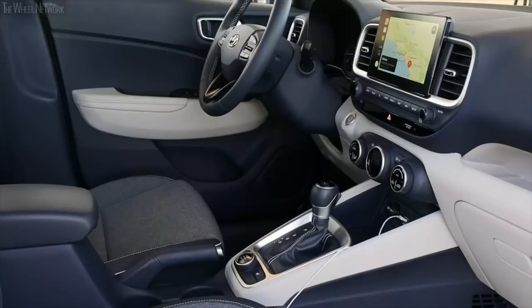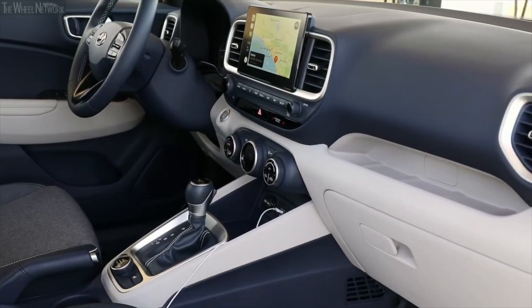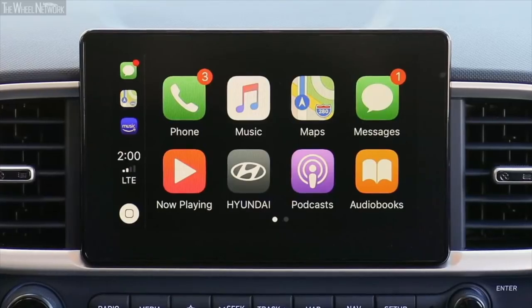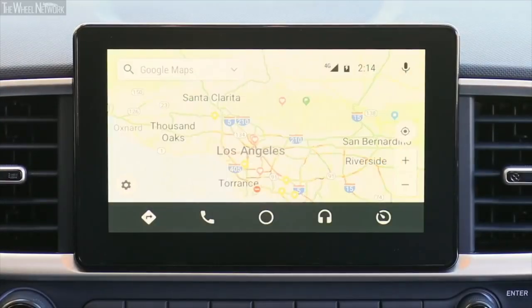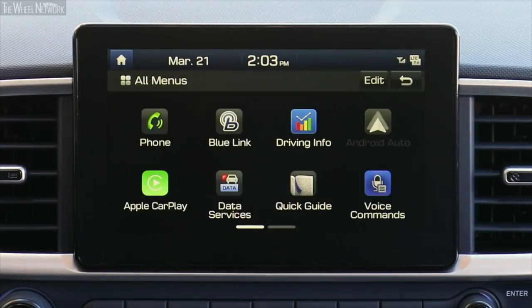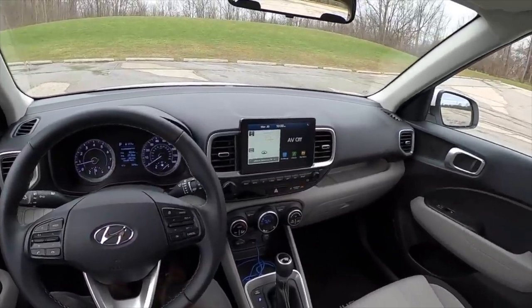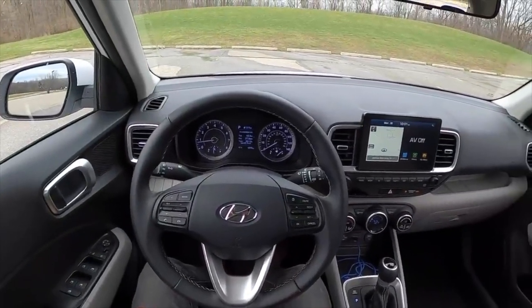The 8-inch touchscreen infotainment system is present in the dashboard center and is generally a breeze to use. Multiple hard buttons and knobs and the excellent touch sensitivity ensure that the infotainment doesn't let you down in any way. The interface is straightforward, and even the tech illiterates would have no problems figuring out the system. Everything, including Android Auto, Apple CarPlay, Bluetooth, USB ports, voice recognition, and navigation, is standard. The 6-speaker audio system of the SEL and Limited trims gets the job done; however, the base variant comes with a mediocre 4-speaker audio system.